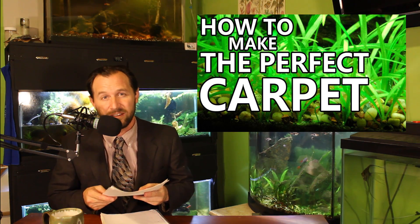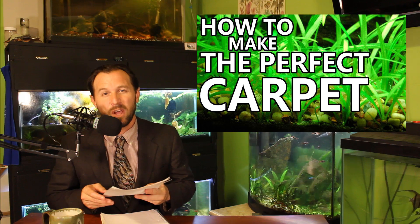Fish for Thought posted a beginner's guide for Dwarf Sagittaria. He explores the needs of the plant and things that will help it grow better.